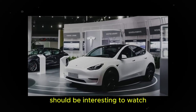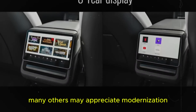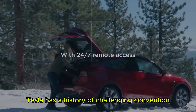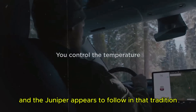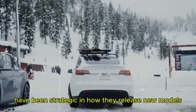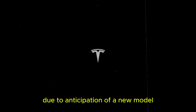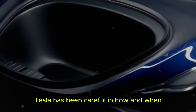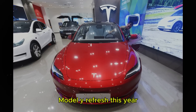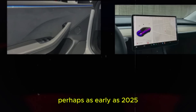Consumer response to these changes should be interesting to watch. While some may prefer the traditional layout, many others may appreciate the modernization and integration of more advanced technologies. To avoid the Osborne effect — where sales of a current product drop sharply due to anticipation of a new model — Tesla has been careful in how and when it releases information about the Juniper. Although Elon has stated there will not be a Model Y refresh this year, the appearance of test vehicles suggests Tesla is preparing for a launch in the near future, perhaps as early as 2025.